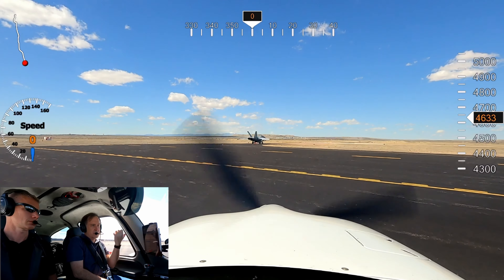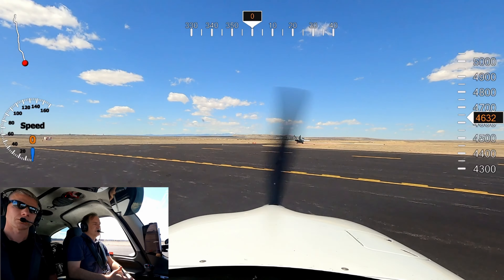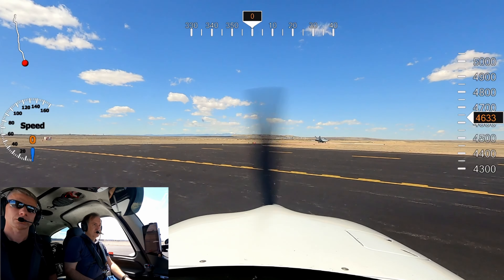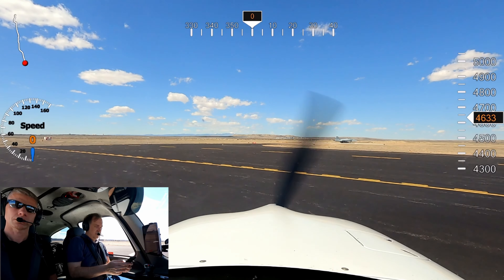Taxi via Delta Alpha, cross runway 35 at Alpha. Okay, we could do Alpha 2 if that's okay. Husky 7-Iron Tango, be advised there'll be a 3-minute wake turbulence wait at Alpha 2 for intersection departure. Okay, we'll go on to the end. 7-Iron Tango, crossing runway 35.